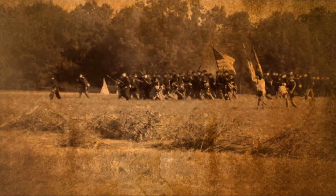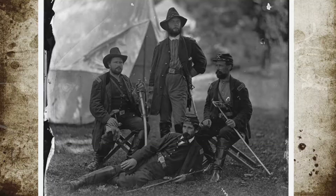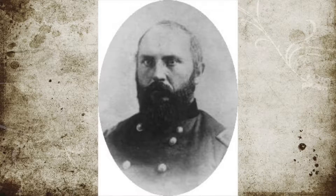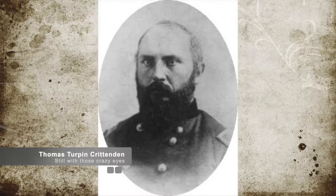Murfreesboro was defended by 900 Union troops spread across three locations around the town. The defending units comprised infantry, cavalry, and artillery under the command of Brigadier General Thomas Turpin Crittenden, who had only just arrived on July 12.